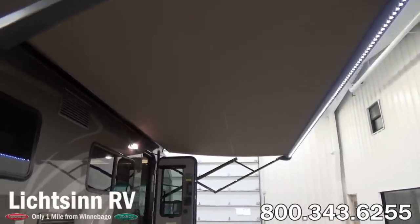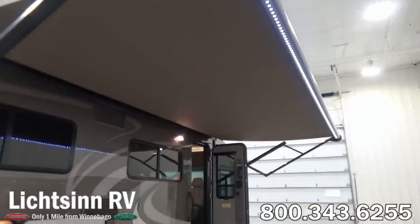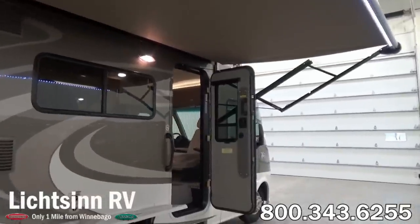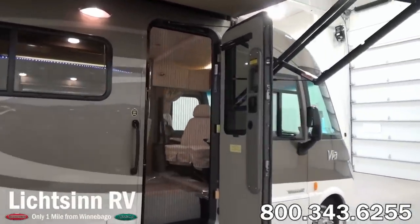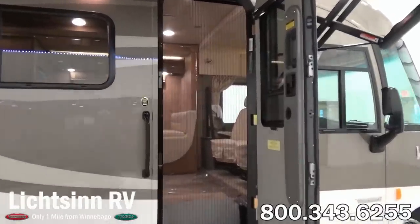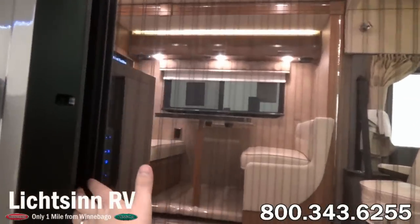Inside this patio area we have a 16-foot electric patio awning. It does include the upgraded acrylic fabric so it allows the coach to breathe. You can see it also features LED lighting, and finally a metal wrap so that you don't have to bring the awning out to let it dry during rain. Winnebago's threshold door allows for user-friendly access to open and close the door as well as the integrated screen.